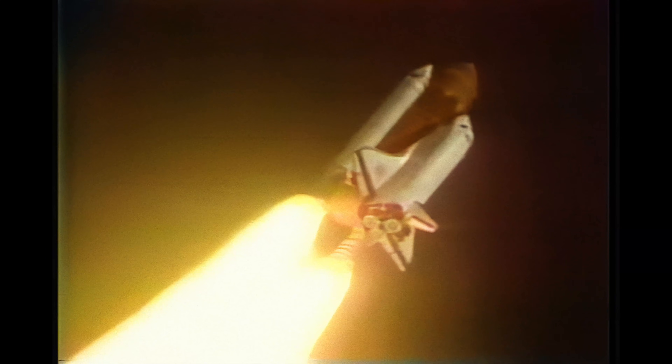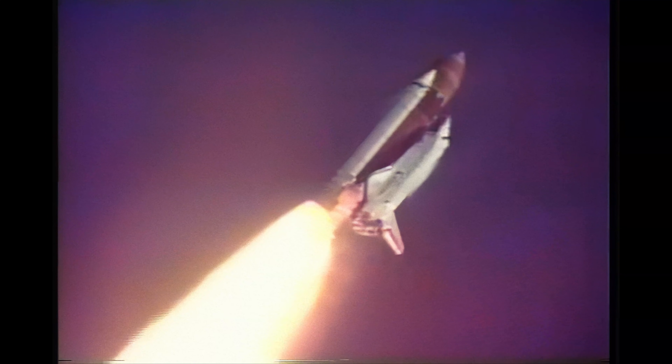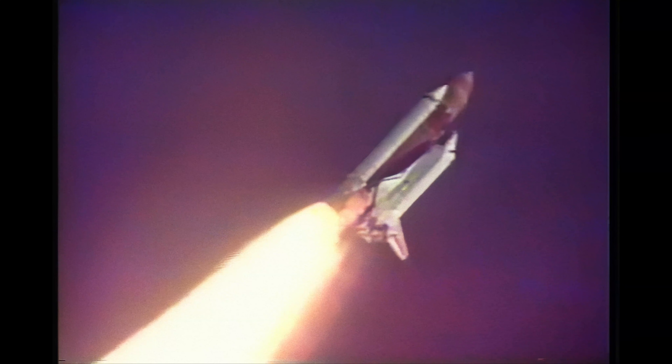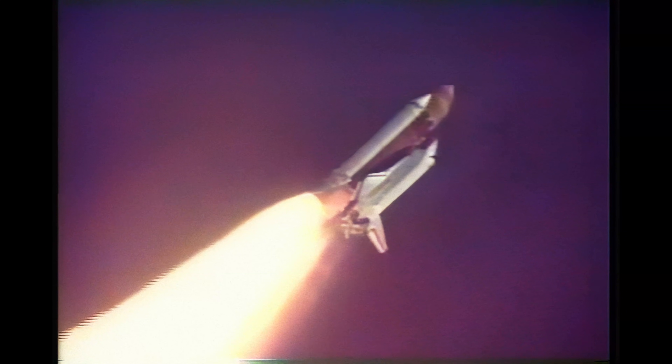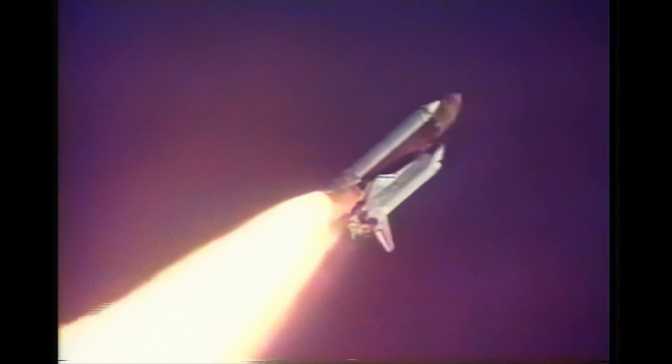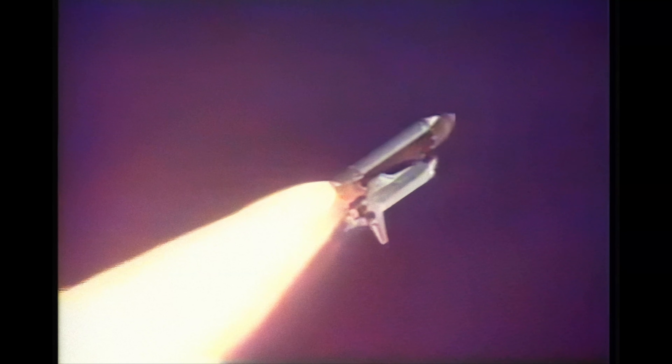Main engines are throttling back now, reducing thrust to ease loads on the vehicle as it powers through the dense lower altitudes. Engines throttling back up to 72%. Endeavour is already traveling over 1,000 miles per hour.